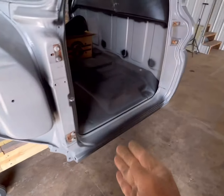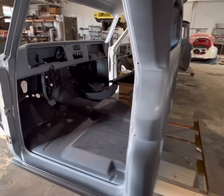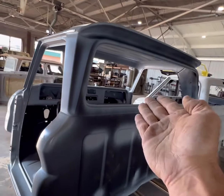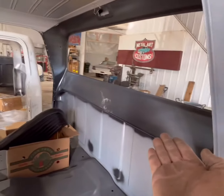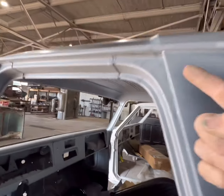brand new rockers, brand new floorboards, brand new back wall, big back window conversion, brand new inner back wall. That is original on this cab.